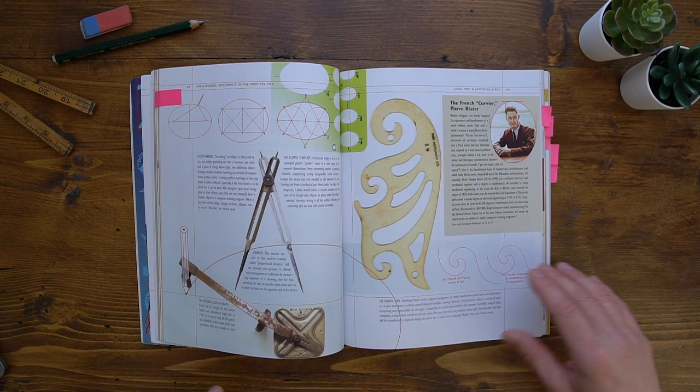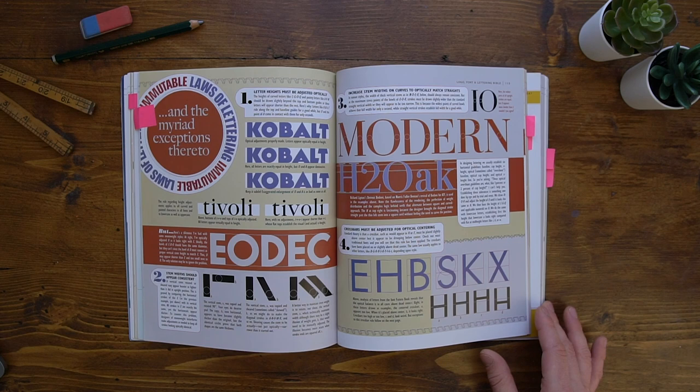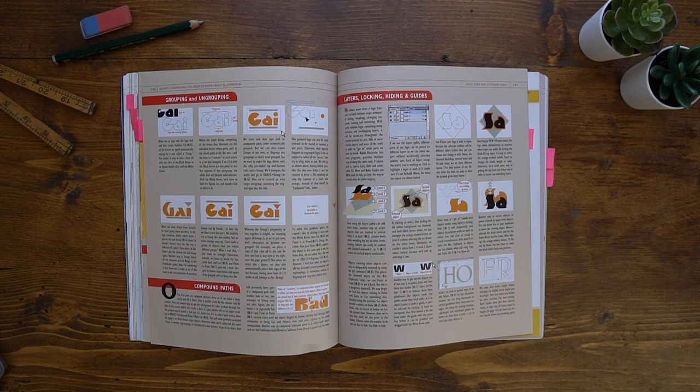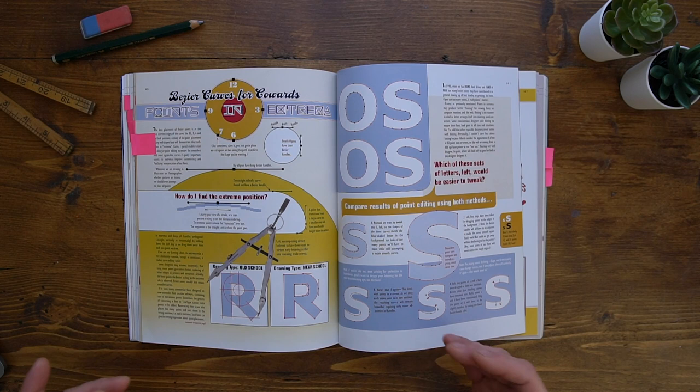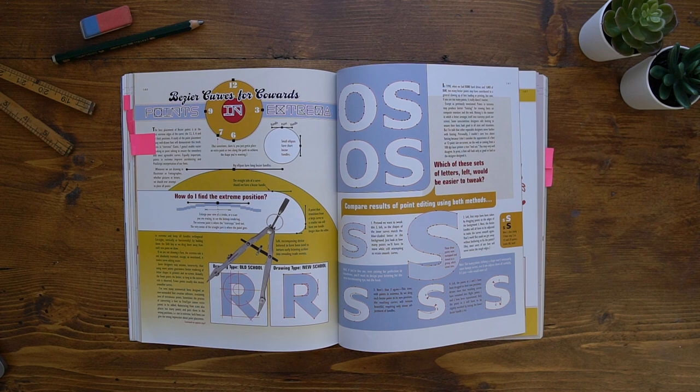Even though it touches on a lot of analog techniques, most of the book is taken up with digital drawing of letters and goes through how to construct letters, optical variants, and why we use certain things to make letters look weighted right. It also goes into Adobe Illustrator basics, which can be used for other programs as well — really useful if you want to get into digital lettering. And there's a section called Bézier Curves for Cowards, which will help you get those smooth curves and hopefully get you out of that frustration.